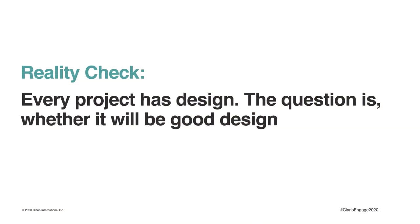So here's your reality check: every project has design — the question is whether it will be good design. Since design consists of the choices you make, you should really make the best choices you can. I can guarantee you that an absence of design will not improve the quality of your finished product.